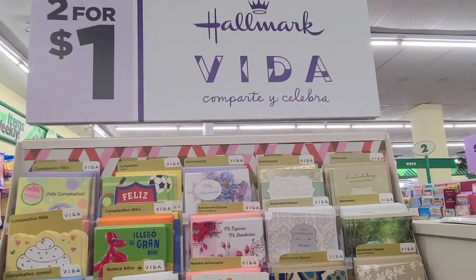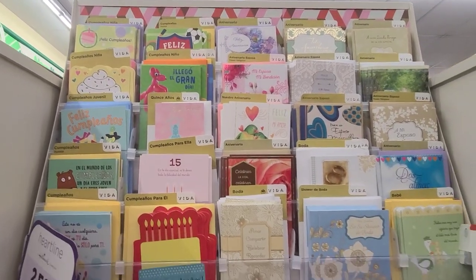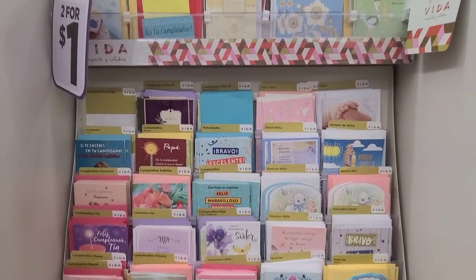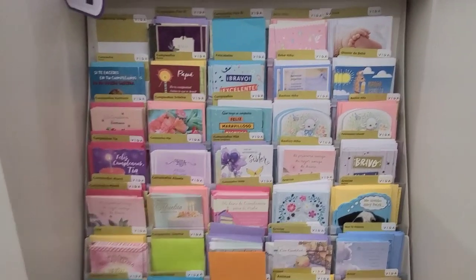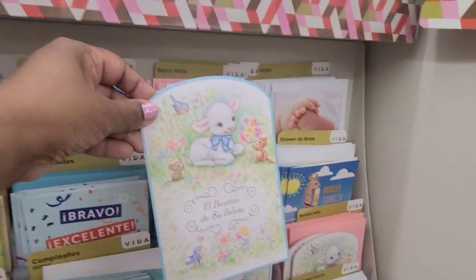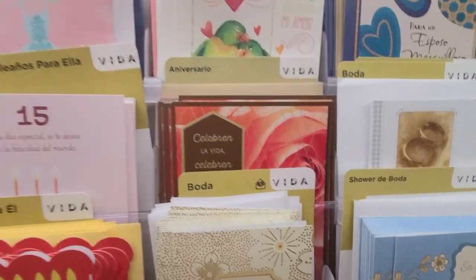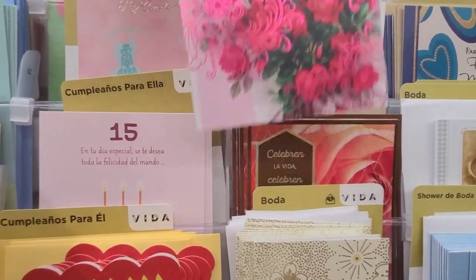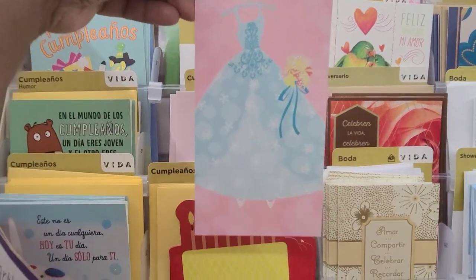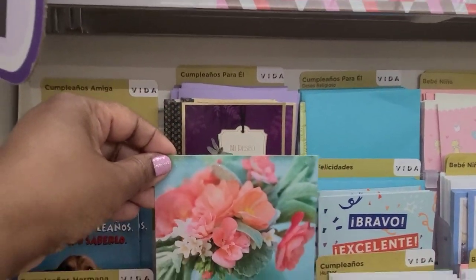Here we have two for a dollar Whole Map Vida cards, and these are what they look like. They're absolutely gorgeous. This one caught my eye — they're absolutely beautiful. Then this one up here caught my eye because of the beautiful roses, and this one with the beautiful dress. They're absolutely stunning.